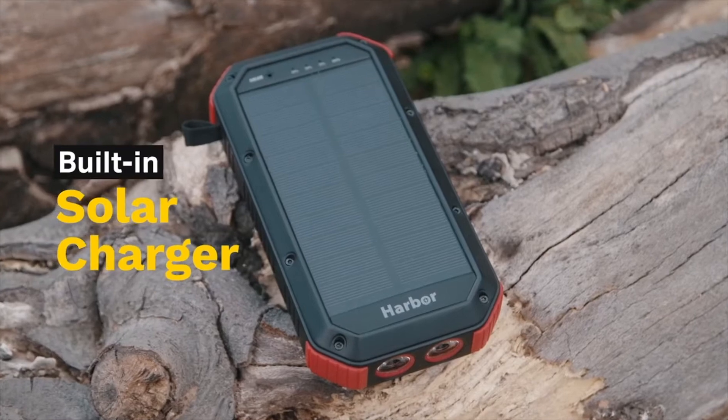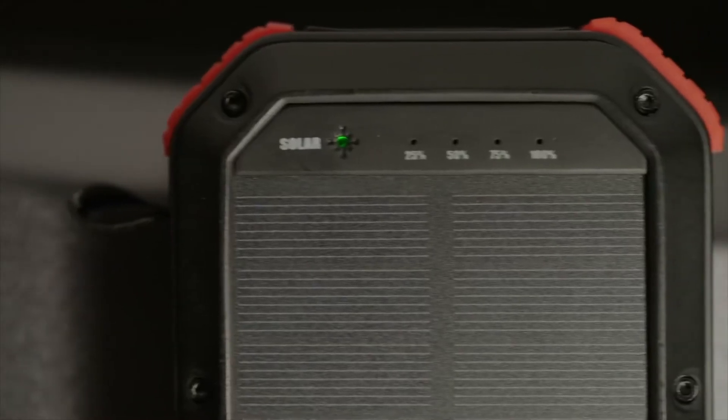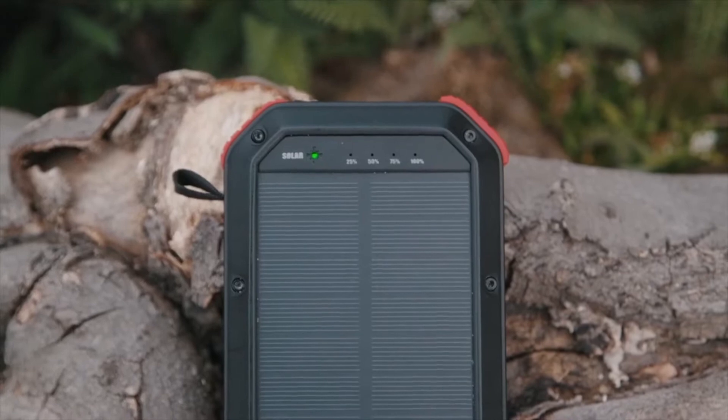Harbor sets itself apart with its built-in solar charger, allowing you to charge in the sun even without direct sunlight. A few hours of sunshine gives Harbor enough power to charge your iPhone for a week.